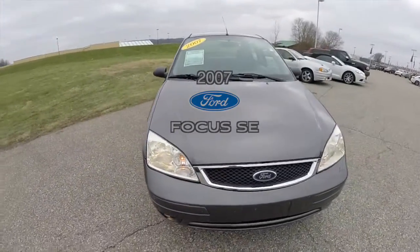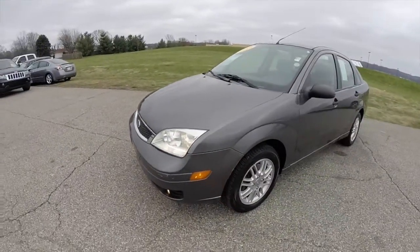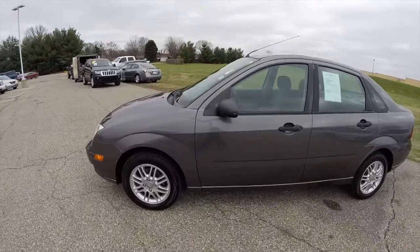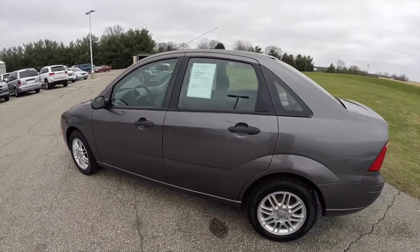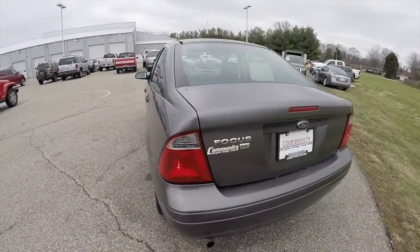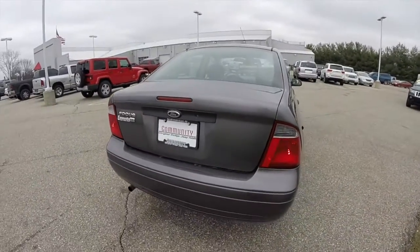Hello everyone. Today we're going to take a quick walk around look at this 2007 Ford Focus SE. This Focus is in liquid gray metallic. It has a dark charcoal and light flint cloth interior. It is powered by a two-liter four-cylinder engine with a four-speed automatic transmission.